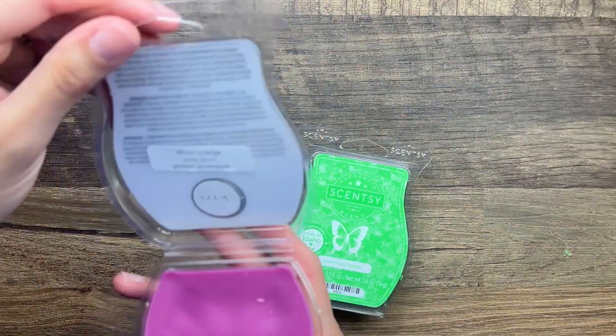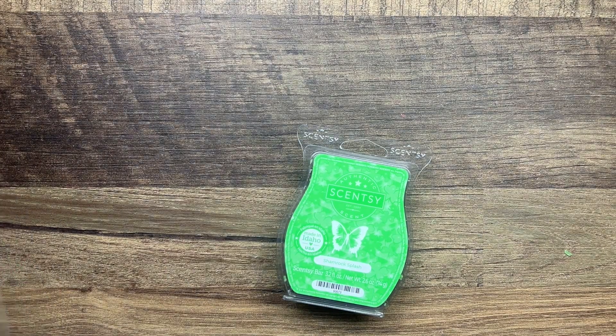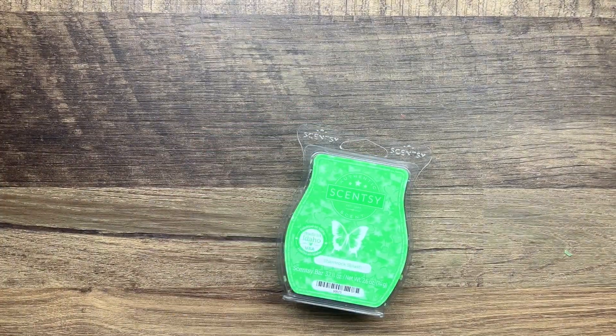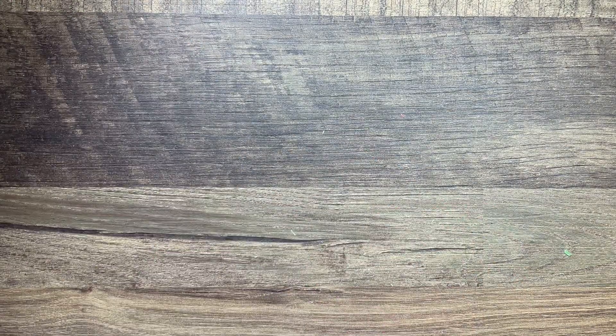Follow the Rainbow is blood orange, juicy plum, and golden pineapple - this one's okay, it's just like a fruity pineapple scent, so we'll see about those.